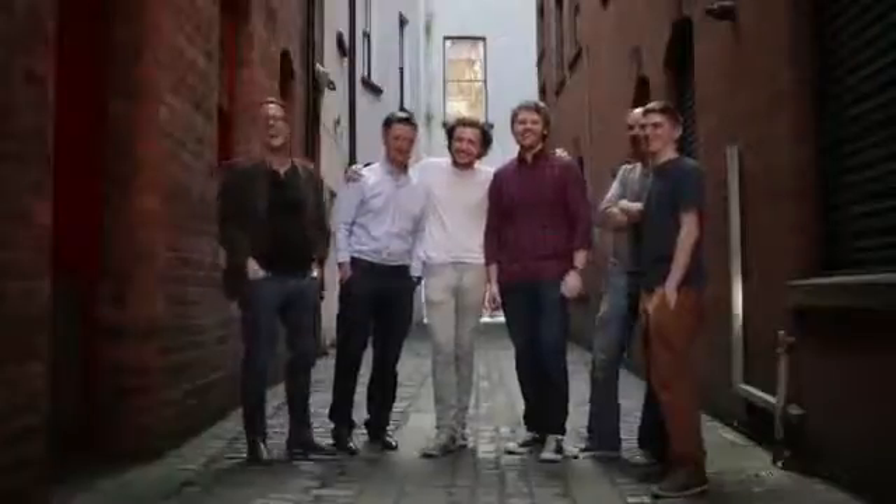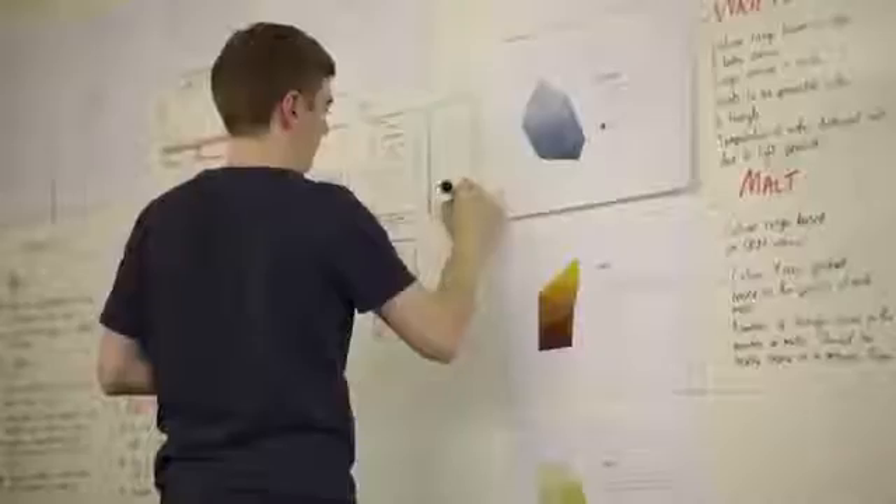We're a group of designers and developers who love brewing. Based on our experiences and using our skills, we saw an opportunity to make it better — so that's why we created BrewBot.